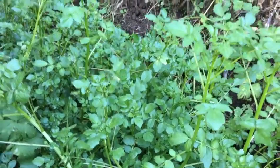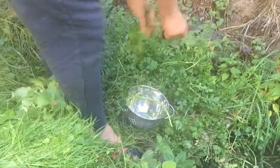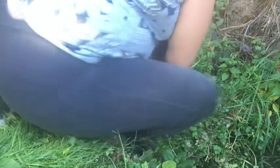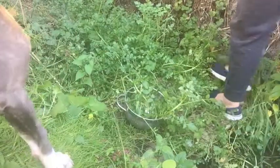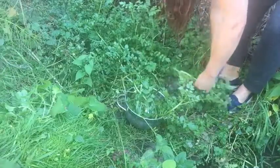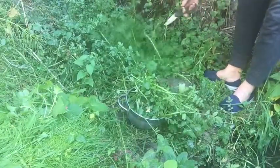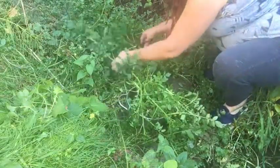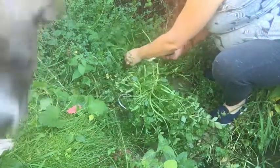So let's harvest some of this and take it back into the kitchen and make it into some yummy food.